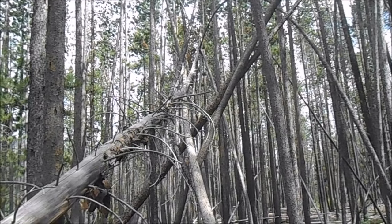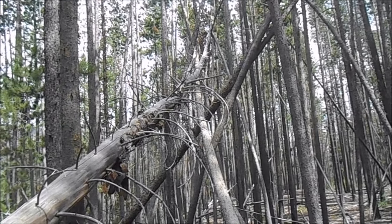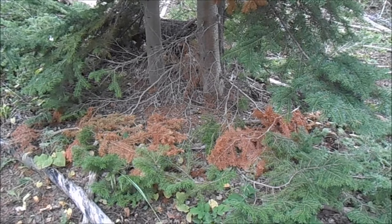We've hiked about three miles back in here and we've found two sources of water - a creek, and then way up on top we found a spring.